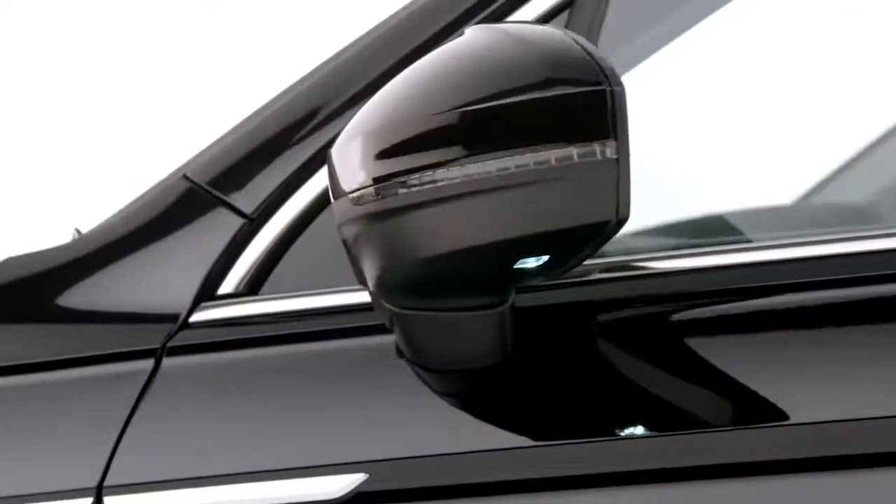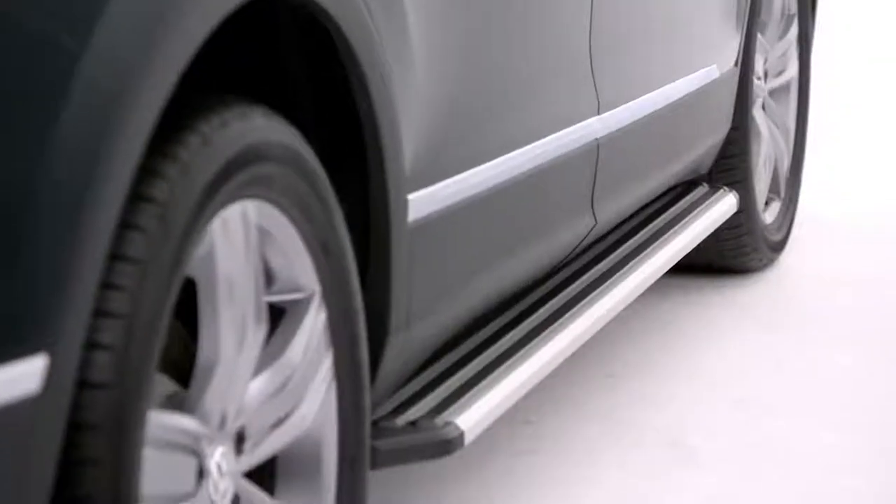Silver anodized roof rails and electrically heated and foldable door mirrors, whilst the optional running boards are both practical and stylish.